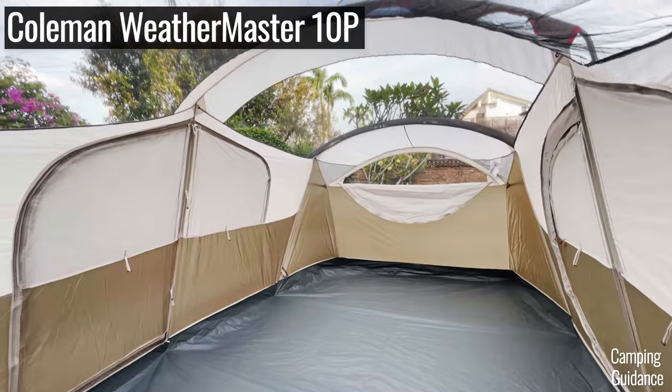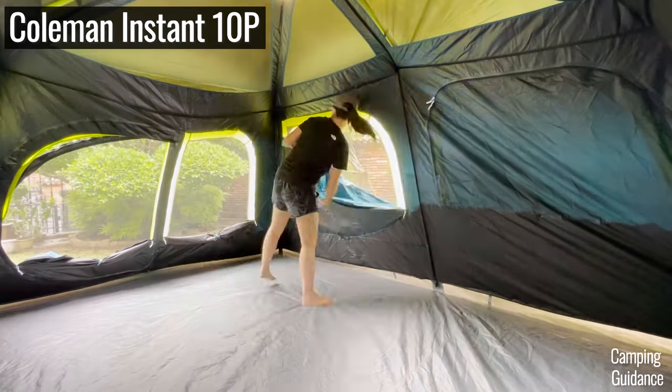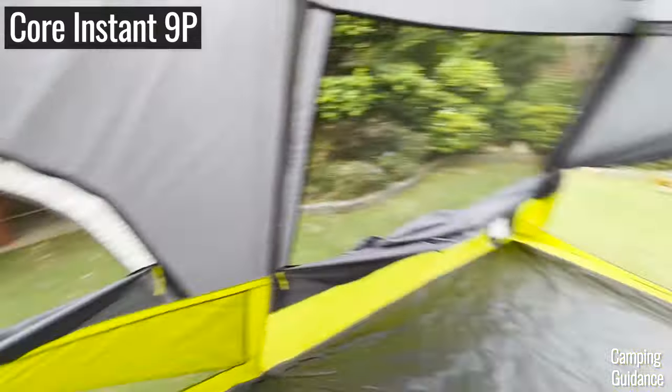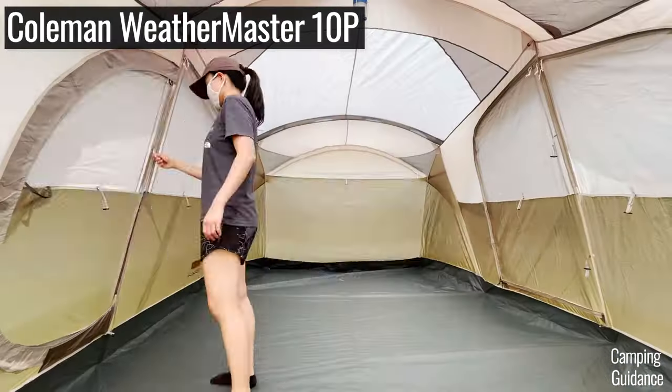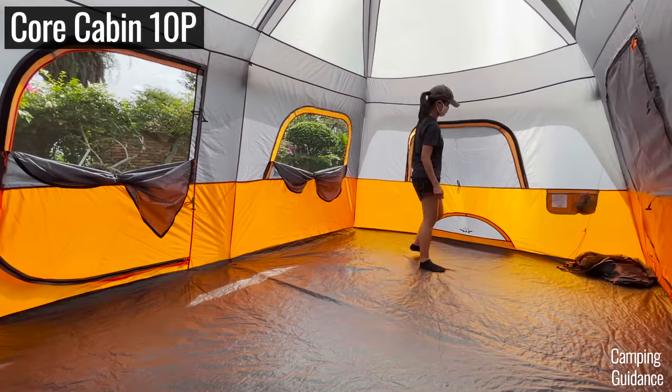For hot day ventilation, I would say that Coleman and Core tents are on par with each other. Some tents have bigger windows, like my Coleman 10-person instant tent and my Core 9-person instant tent, while other tents have smaller windows, like my Weathermaster 10-person tent and my Core 10-person cabin tent.